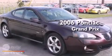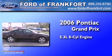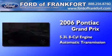This is a 2006 Pontiac Grand Prix. It has a 5.3-liter, eight-cylinder engine and an automatic transmission.